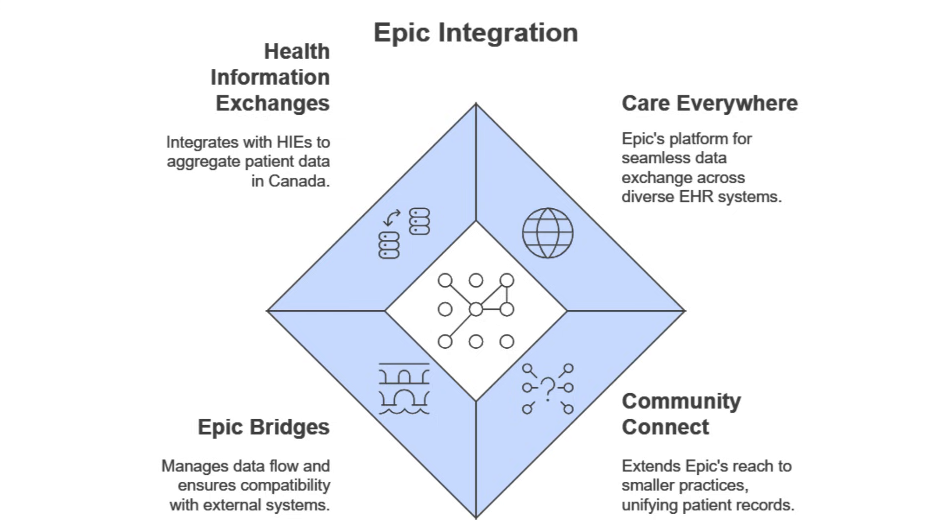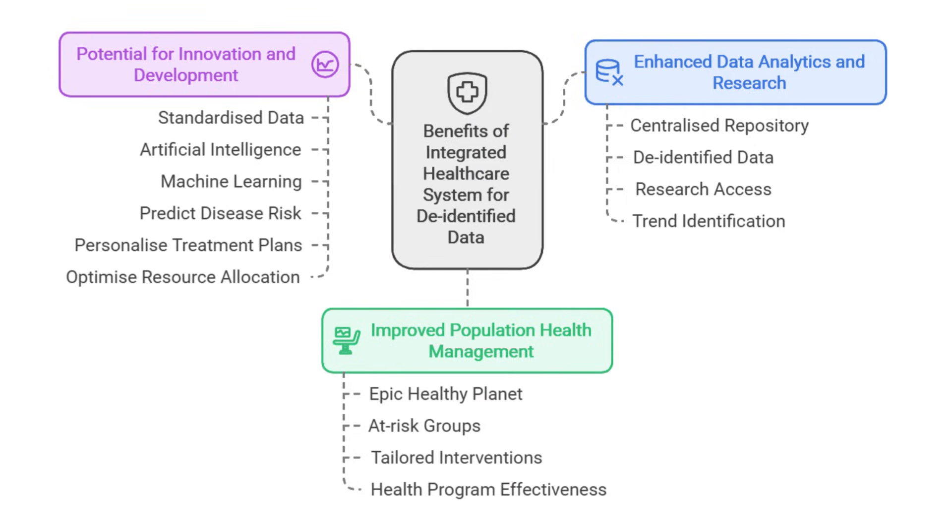Let's zoom out and think about the bigger picture. When you have a system like Epic gathering data from millions of patients and connecting it all together, it creates amazing opportunities for research and public health. Researchers can use that data — without any identifying information — to study disease patterns, how well treatments are working, and pinpoint risk factors for different conditions, leading to new breakthroughs in preventing, diagnosing, and treating all kinds of health problems. As more healthcare providers adopt systems like this and data sharing keeps expanding, we'll see even bigger leaps forward in healthcare.